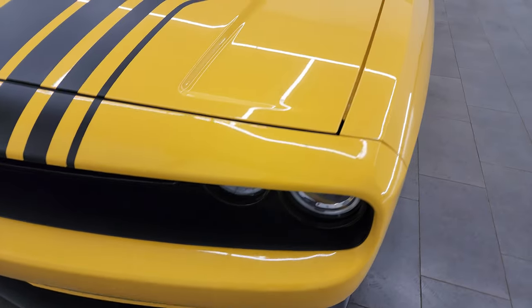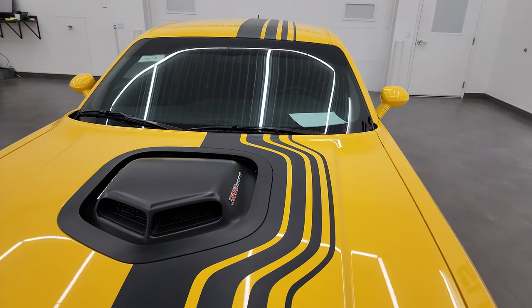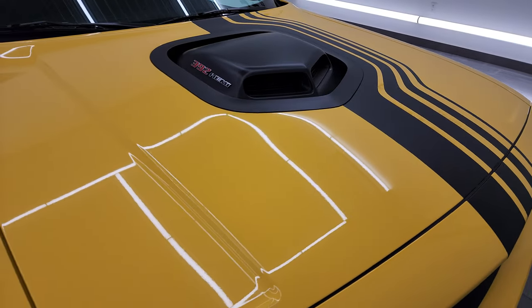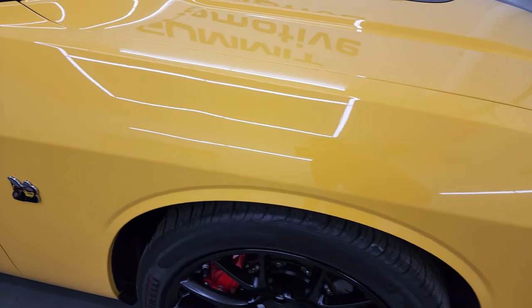This one has the shakedown package which gives you the decals around the shaker hood, over the top and down the trunk. The hood is in fantastic condition — didn't see any dents or dings on that. The passenger side front fender is in fantastic condition as well, no major dents or dings.